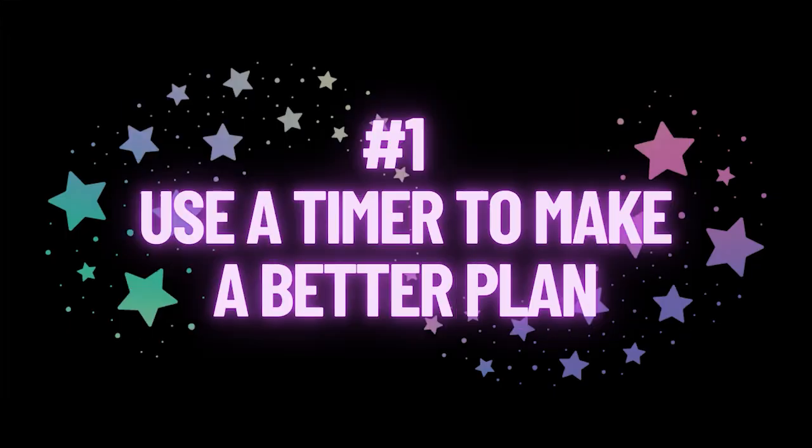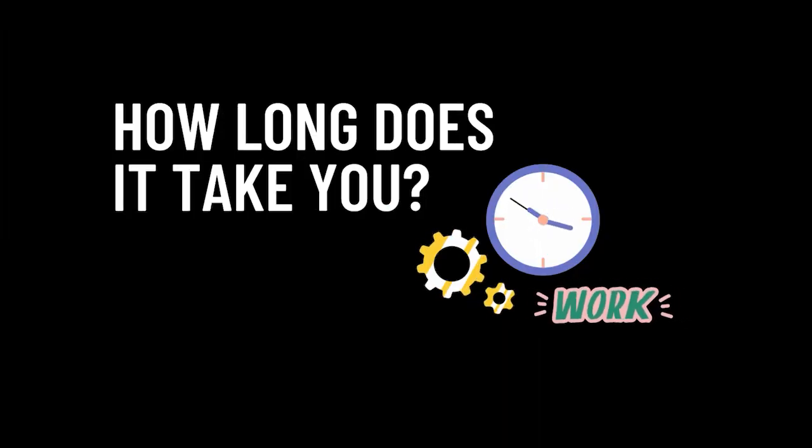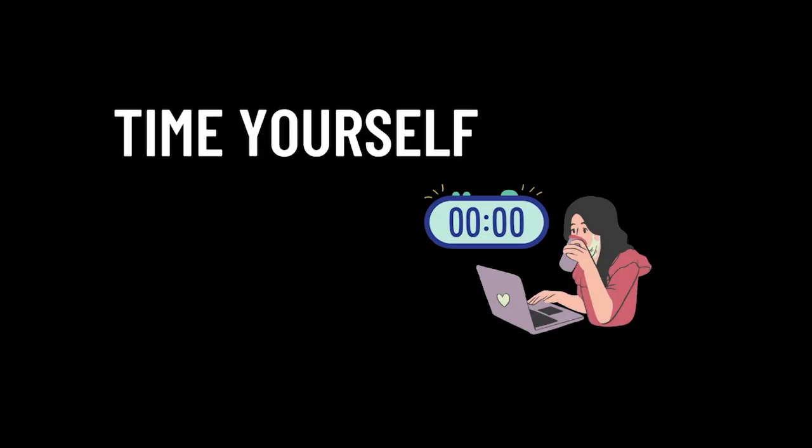Number one, I set a timer to help me make a better plan. What do I mean by this? Am I actually setting a timer while I'm planning? No. Do you know how long a task takes you to complete it — be it filming a YouTube video, creating social media posts, replying to messages in Messenger? When you increase your awareness of how long a task takes you, you can make a better plan. That's what I mean by using a timer to help me make a better plan. So a great starting place for this, if you don't know how long a task is going to take you, is to time yourself.